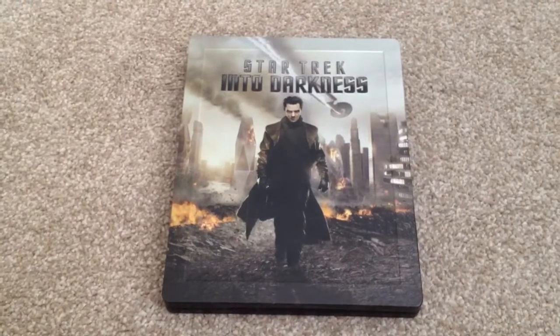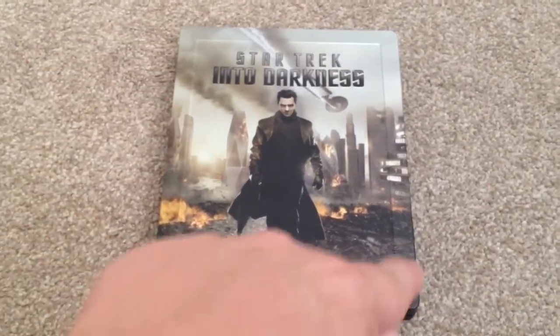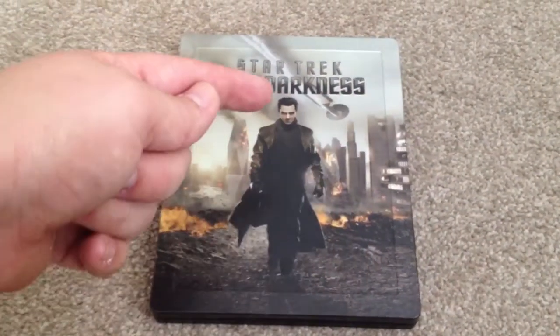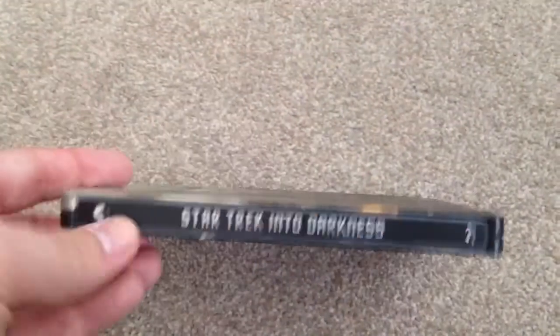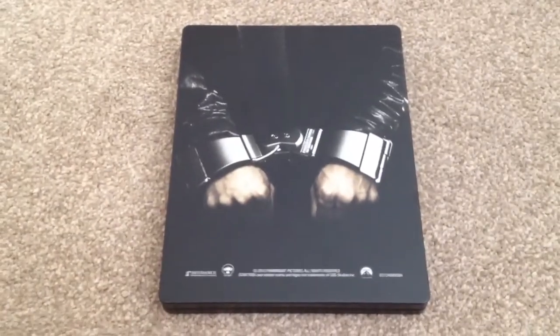I've removed the J card and the age logos quite easily as you can see. We have some embossed edging. Star Trek Into Darkness is also embossed and Khan is also embossed. We have a look at the spine — it just says Star Trek Into Darkness. And on the back, we have Khan in handcuffs.